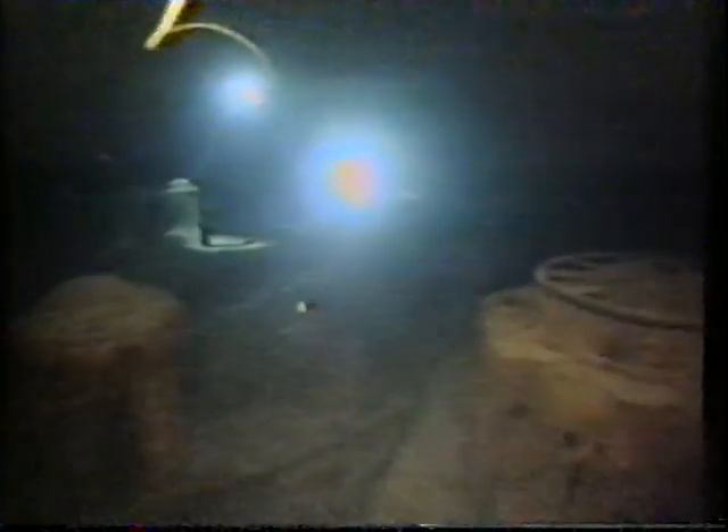In all, Ballard and his team have shot hours of video and thousands of stills of Titanic, enough certainly to offer a poignant new account of the great liner's final hours.